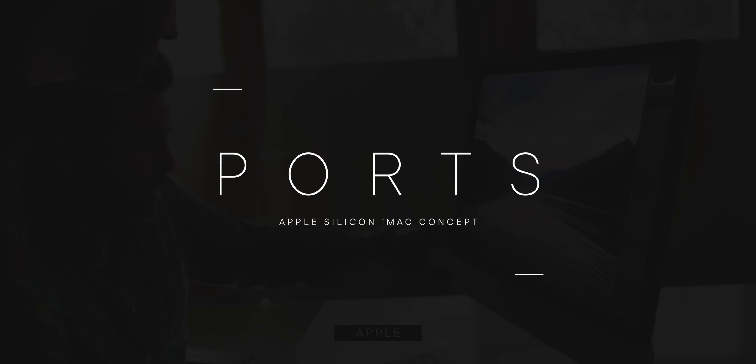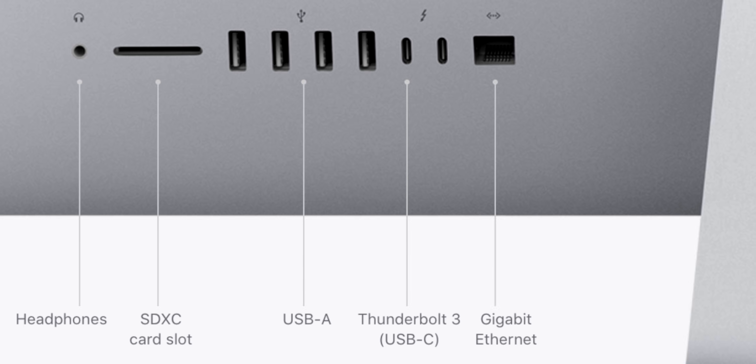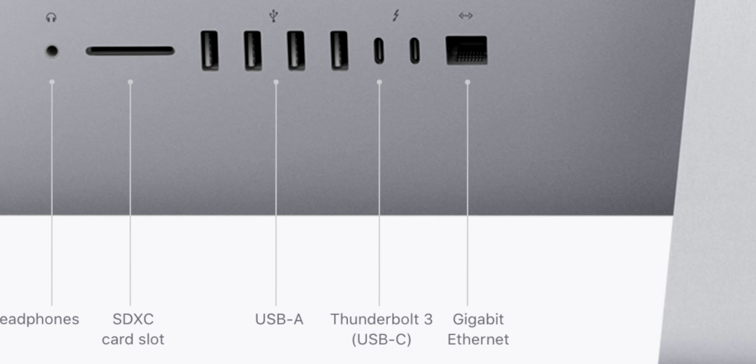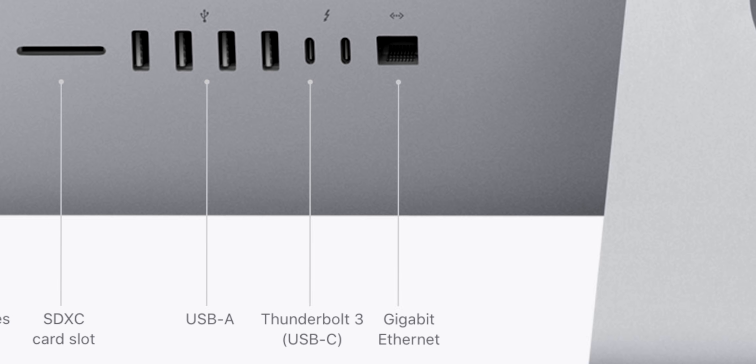An iMac can be many different things to different people — a front-of-house centerpiece for a shop, a workstation for creatives or studios, a hub for families — but all of those things require all of the ports. The current Intel iMac has a 3.5mm headphone jack, SDXC card reader, four USB-A, two USB-C/Thunderbolt 3, and Ethernet. Honestly, I wouldn't change a thing — kidding, totally kidding. USB-C Thunderbolt 3 should go to USB 4 and Thunderbolt 4, and I think it's time for four of those and let USB-A drop down to two.